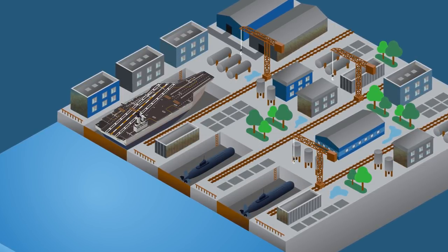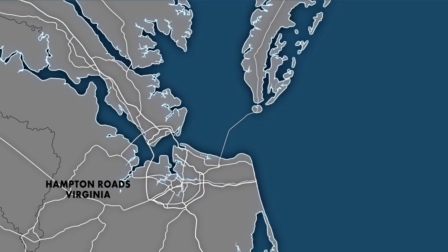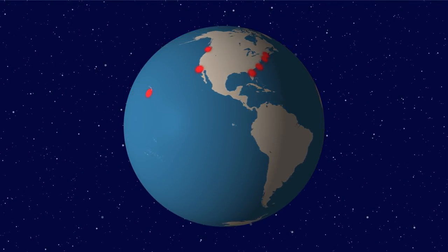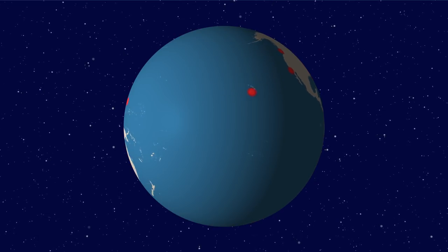Even if the docks stay dry, the rest of the facility and the surrounding region, which supplies electricity and communications to the shipyard, will remain vulnerable. The U.S. nuclear fleet relies on several other shipyards and facilities around the world. All of them are on the coast and all face their own risks from rising seas.